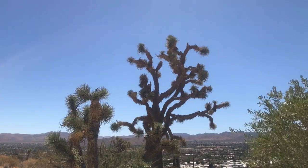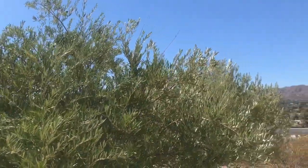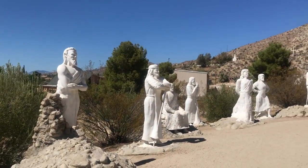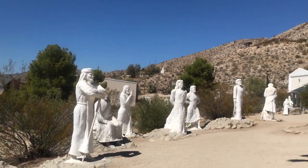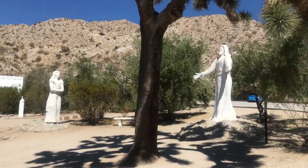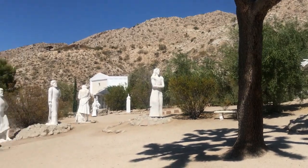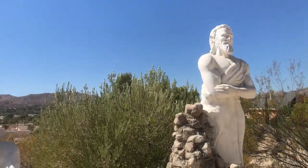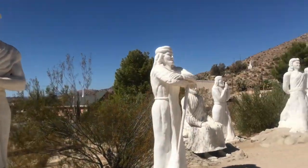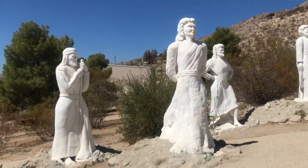For a sudden change of pace, we are in Yucca Valley, very close to Joshua Tree. I am at a place called Desert Christ Park. These were all sculpted from 1951 to 1961 apparently. I've heard of this or at least seen it somewhere on the internet, and I've always wanted to check it out. There's a view of the valley and we're just gonna walk around for a minute or two. This is my first time, so it'll be your first time too.